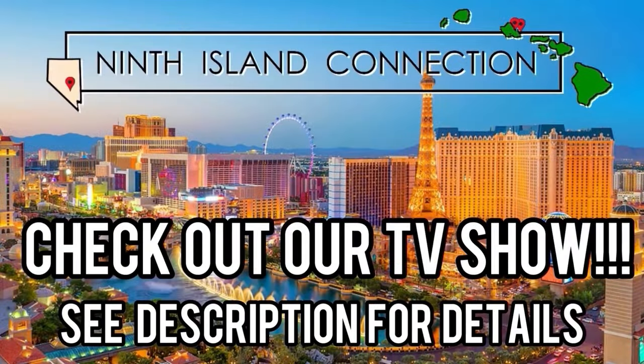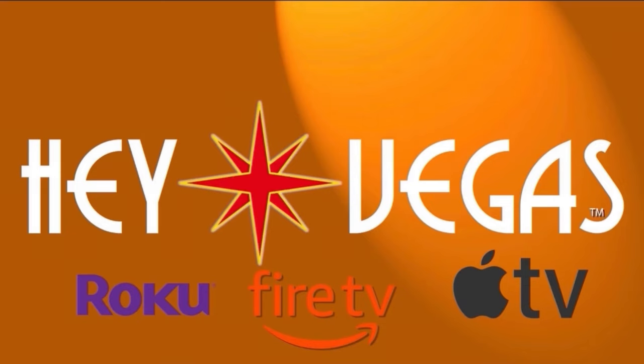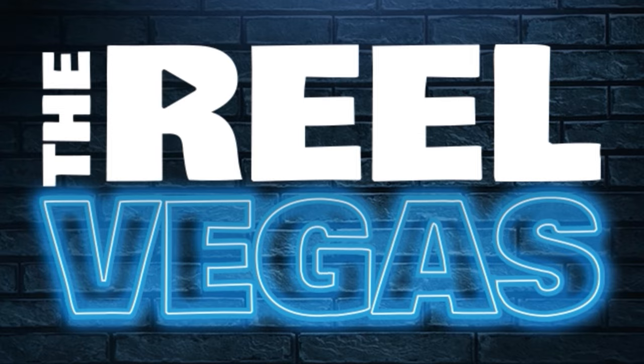Alright guys, that's a wrap on this one. Comment below — have you stayed at the Fountain Blue yet? Is it on your list? We want to hear from you guys. Share your experience below. Thank you so much for watching and supporting our channel — we appreciate you guys.